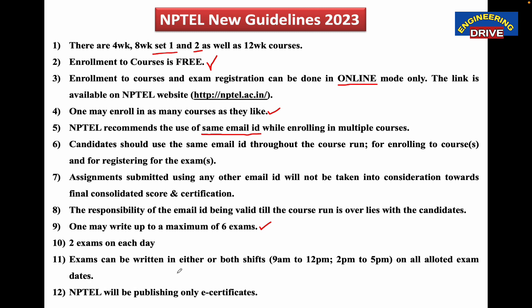The last point is that NPTEL will be publishing only E-certificates. Once you have passed the NPTEL exams with a valid score, you will receive the E-certificate only — you will not receive any hard copy through the post. Through your registered email ID, NPTEL will send the link from where you can download your E-certificate. You can later convert the E-certificate into a hard copy if needed.